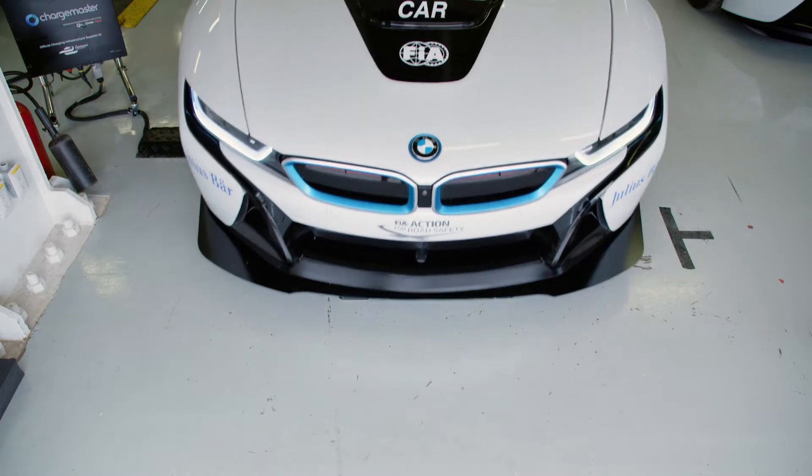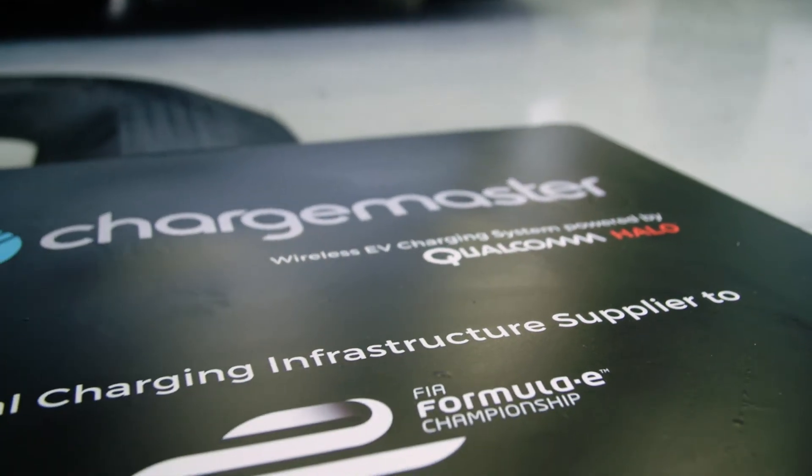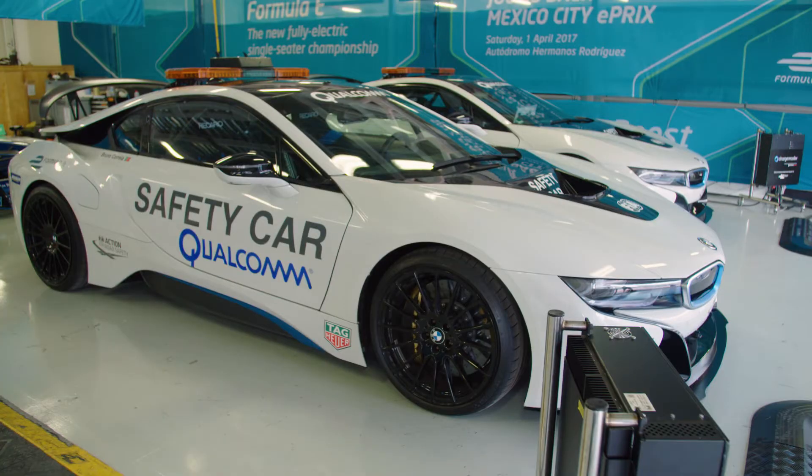It's an ingenious way of transferring electricity across thin air, and it's being used right here in Formula E to charge the Qualcomm safety cars. How does it work? And how long before we might even see our cars being charged as they're still driving along the road?